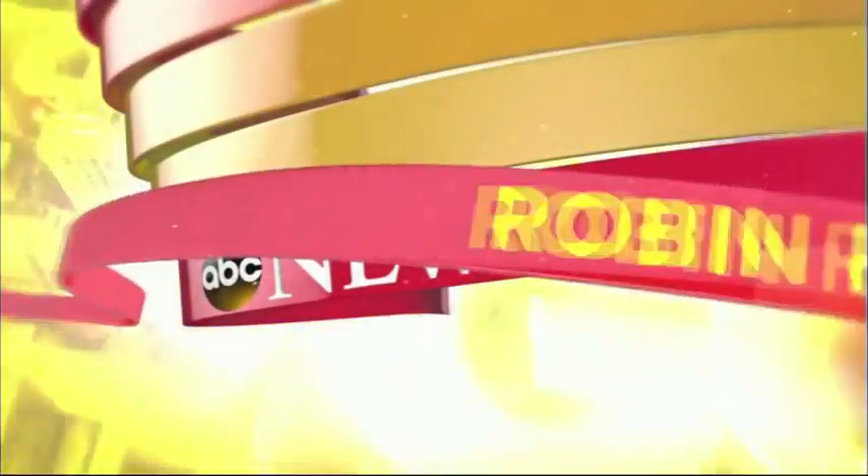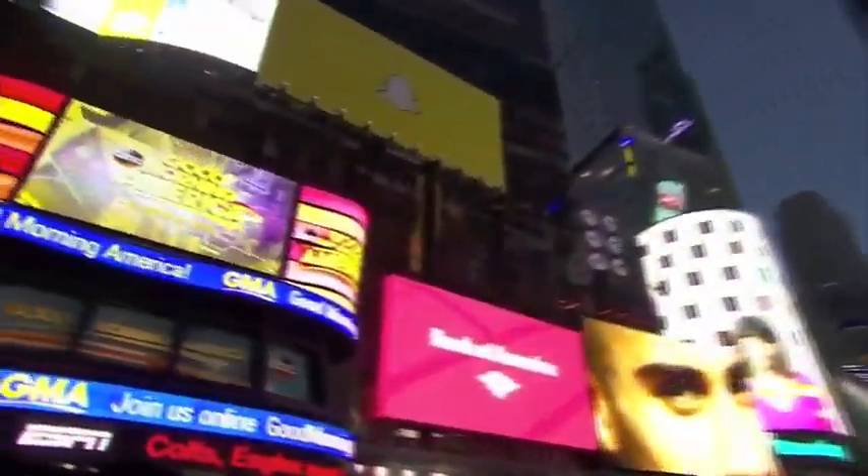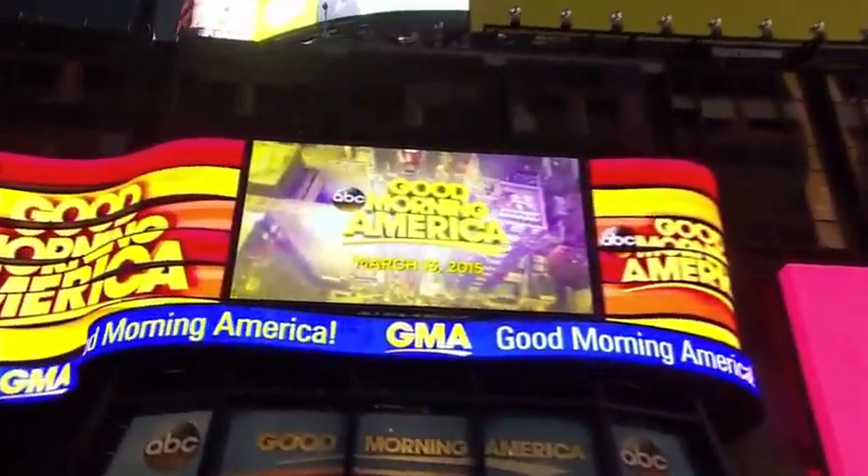From ABC News, with Robin Roberts, George Stephanopoulos, and Lara Spencer, live in Times Square, this is Good Morning America.